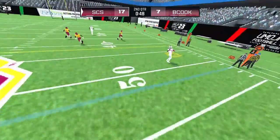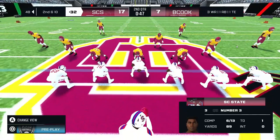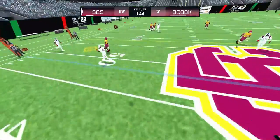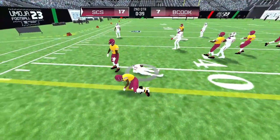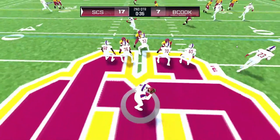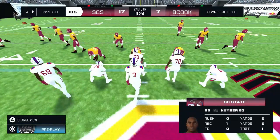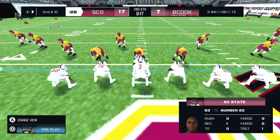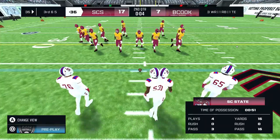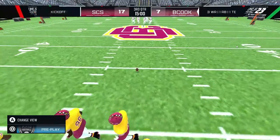He drops back to pass — the receiver can't bring it in. Second down. Quarterback to pass — makes the reception. The away team uses their last time out. Quarterback to pass — makes the reception again. Second down. He steps into the pocket and throws one to the right side of the field. That marks the end of the second quarter — the away team up so far, seventeen to seven.